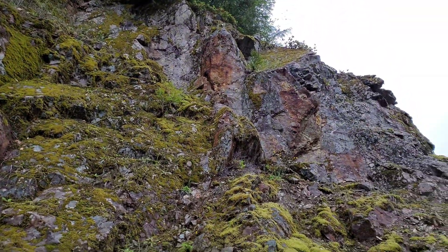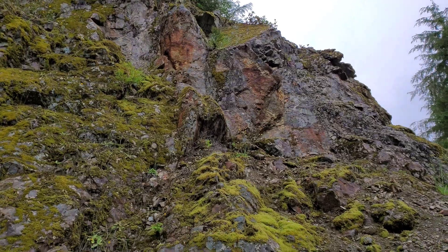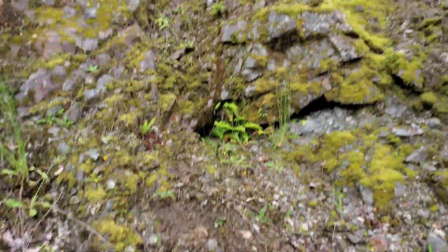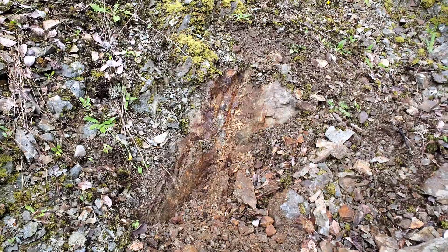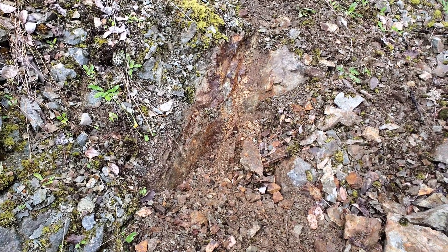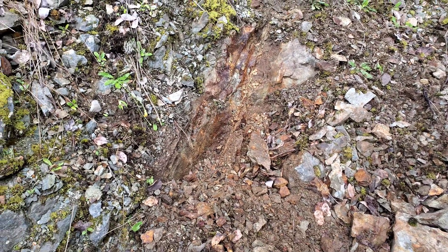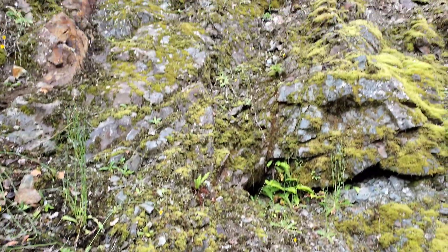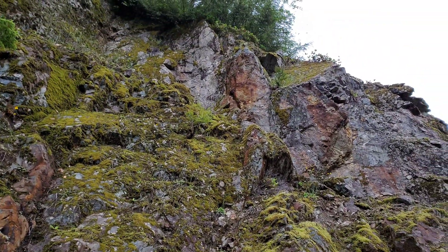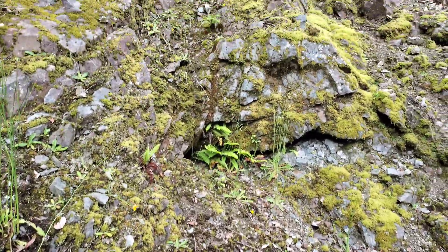We've been all over this area now taking samples. This structure here goes all the way up there and follows all the way up to the top. We've gone up there and taken a sample across 7 meters — a composite chip sample, 20 to 30 grams each sample every 15 to 20 centimeters. We're going to store it and keep it for future analysis if we decide to.